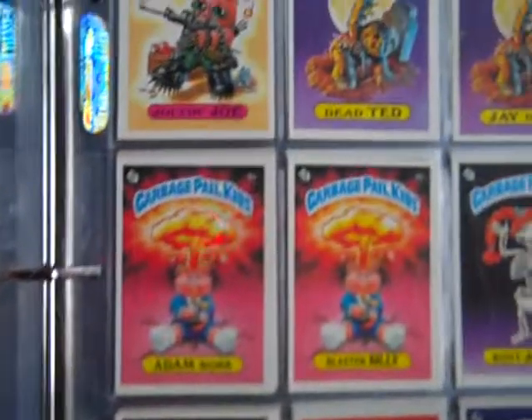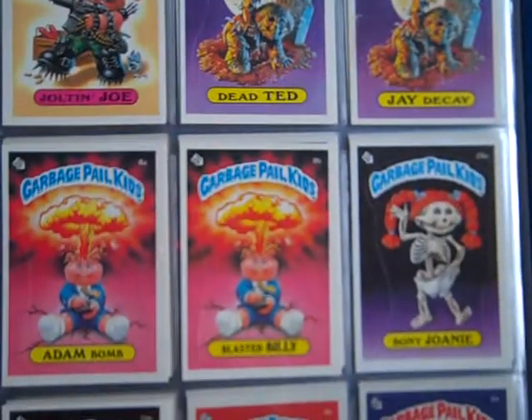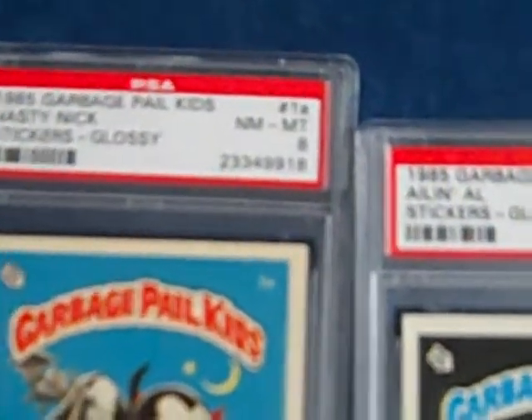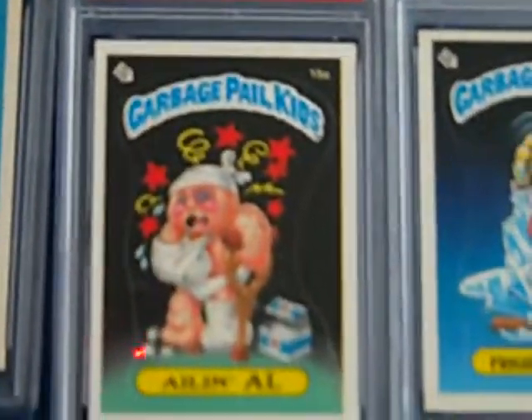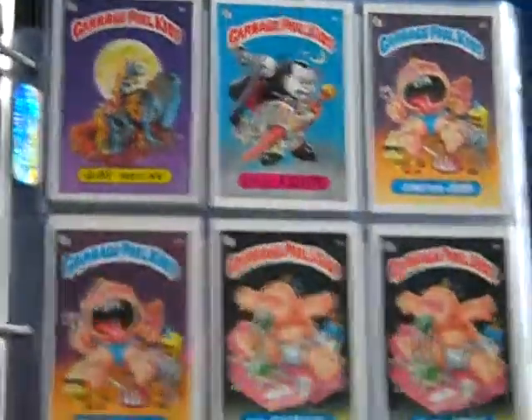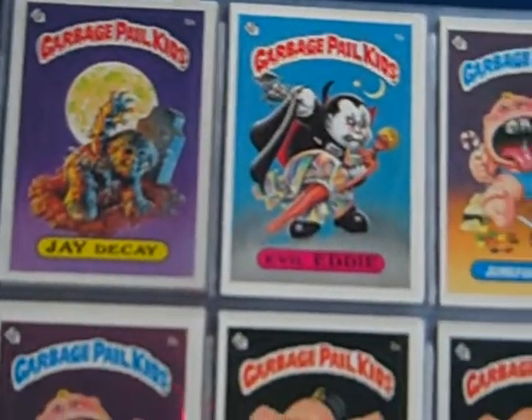We are almost done with set number two. There are three holes total between the three sets, and the three holes are 15A, 32A, and 1A. Those will be replaced by PSA 8 slabs — I have all three PSA 8 slabs right here. Those are the only three holes in the sets. So 1A will be replaced by a PSA 8.